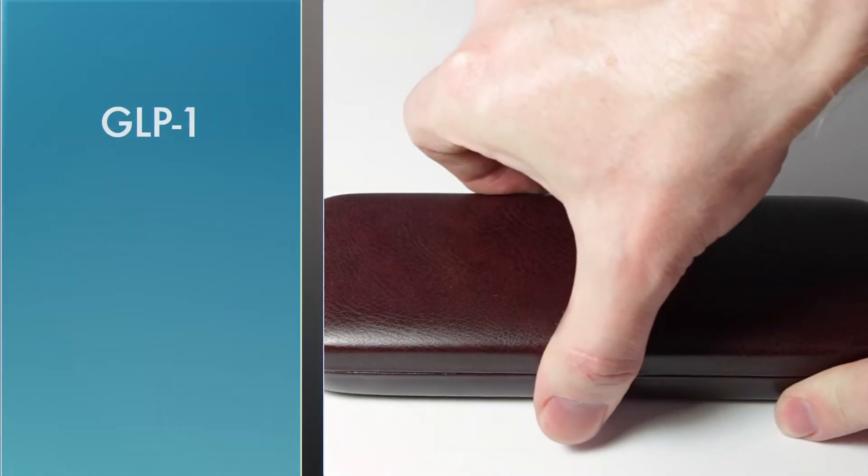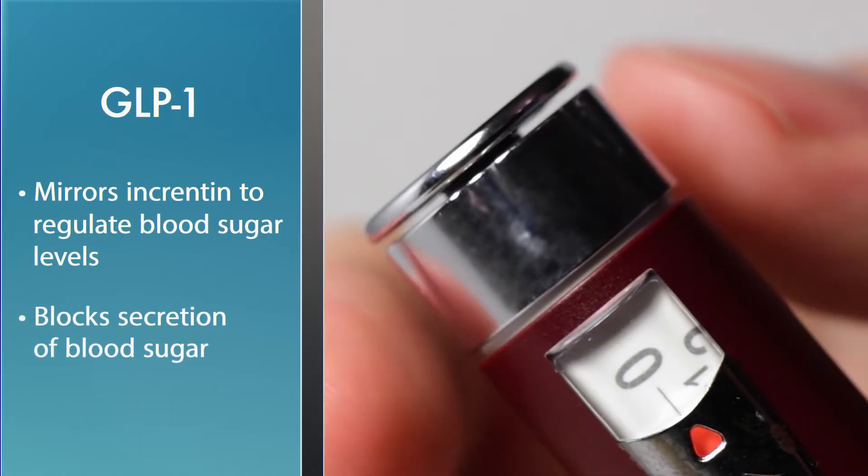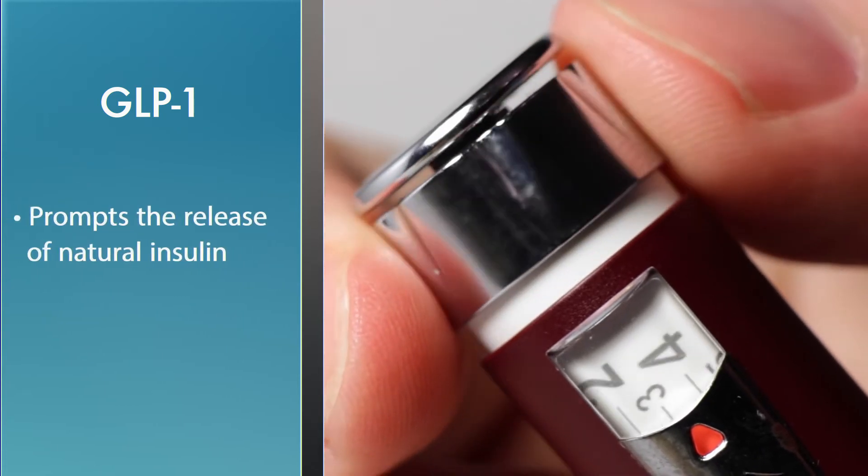Finally, GLP-1 helps regulate blood sugar levels by mirroring the action of incretin, which blocks the secretion of blood sugar and prompts the release of natural insulin.